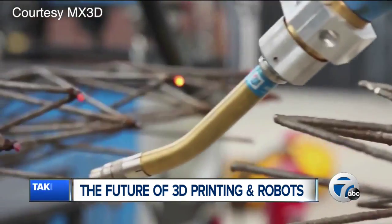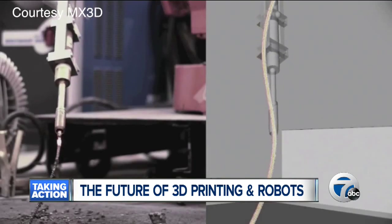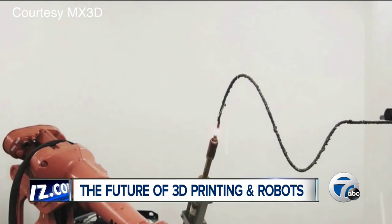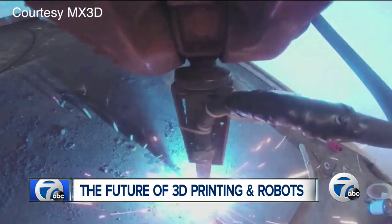The build will happen mid-air over a canal. Video of their robots in action is mesmerizing. The company's bots can draw steel structures in 3D at a pretty decent pace. Workers say it took many failures to get their bots working at the level they are at today.